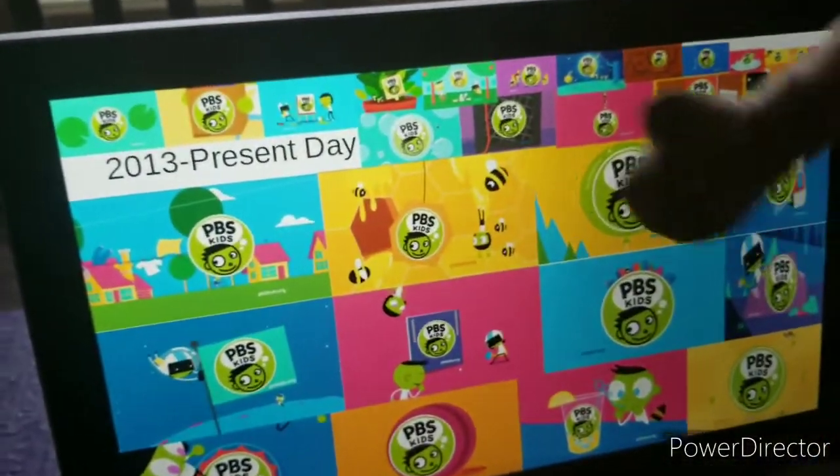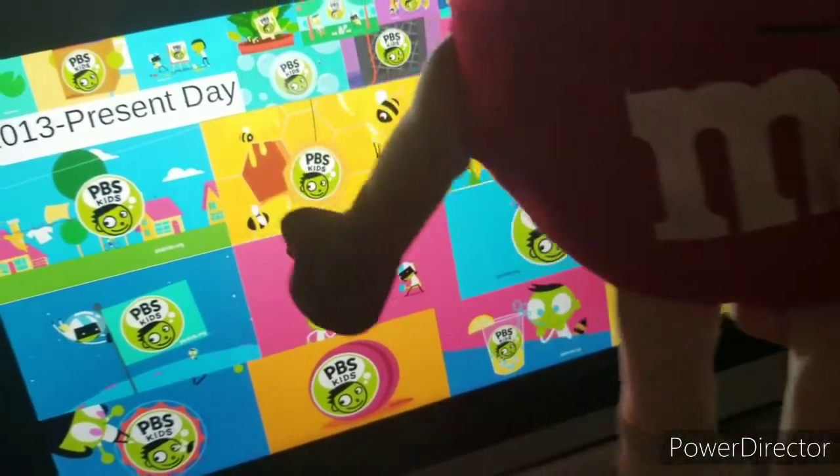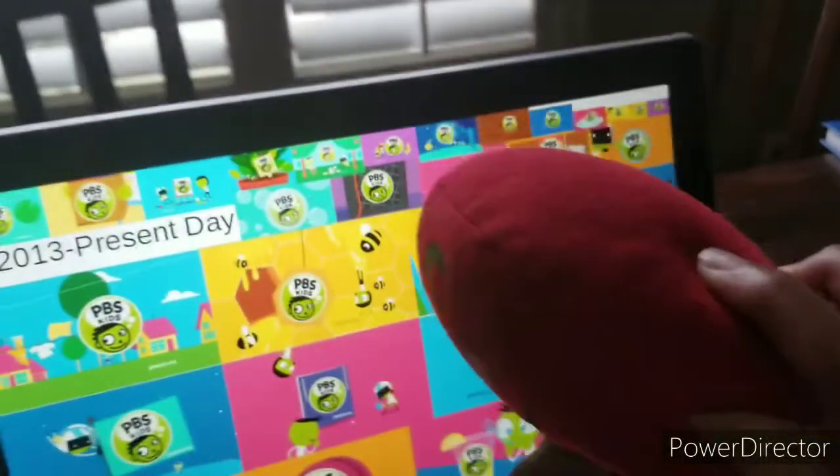Here I have the present-day logo. Let me skip through this because I can't count how many there are.